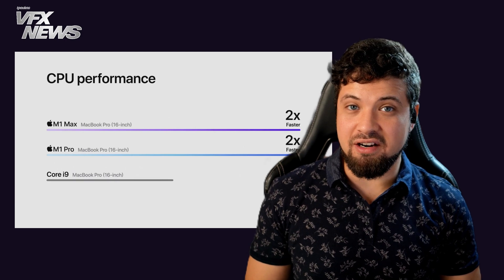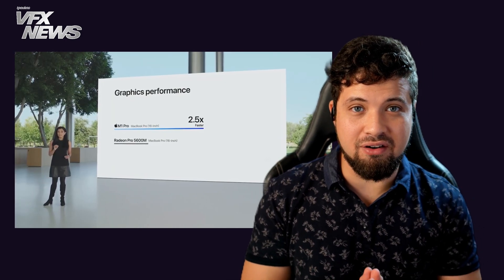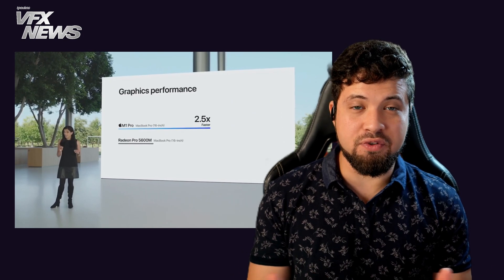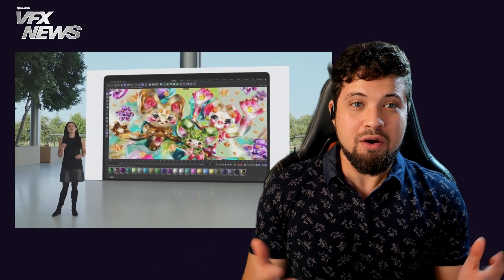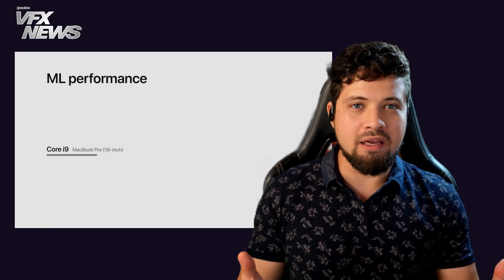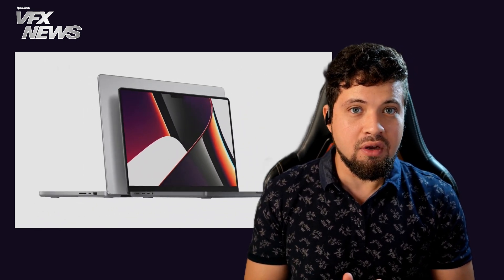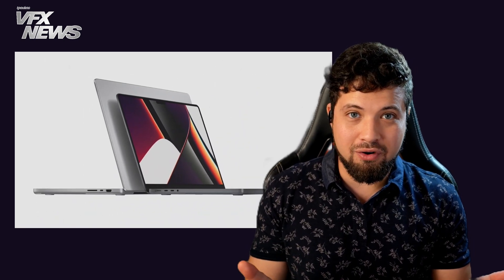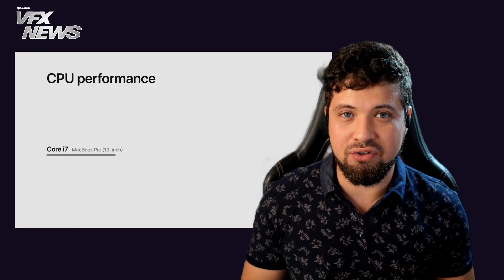The Mac has many characteristics that are very interesting, and it can be found in many other news websites all over the internet, but the most interesting for us visual effects artists are the performance indicators, and this year it is just out of this world. What they're offering in terms of CPU and GPU performance could be a game-changer for anyone working remotely who wants to take their computer anywhere in the world without being concerned about the power necessary to run the heavy software used in the visual effects industry.